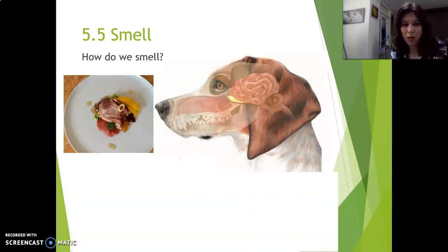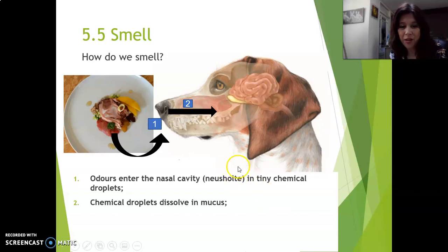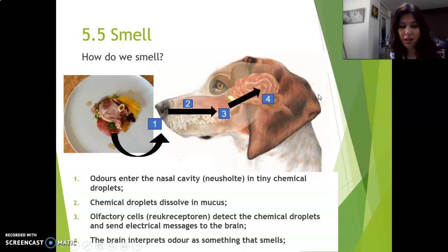So how does this work? How do we smell? I'm going to explain this step by step. The first thing is that odors from food, for instance, enter your nasal cavity. They enter in tiny chemical droplets — very small little droplets. Those chemical droplets then dissolve in mucus inside your nasal cavity. Then the olfactory cells detect the chemical droplets and turn that into electrical messages — nerve impulses — that go to your brain. And then your brain interprets the odor as something that smells. So: from your nose, to mucus, to olfactory cells, and to your brain.